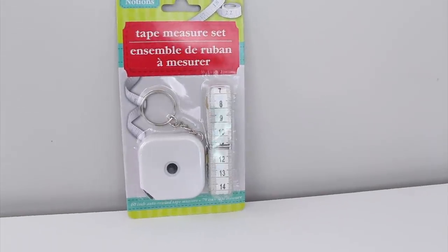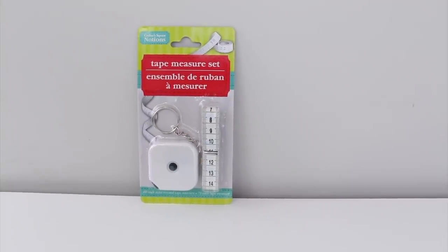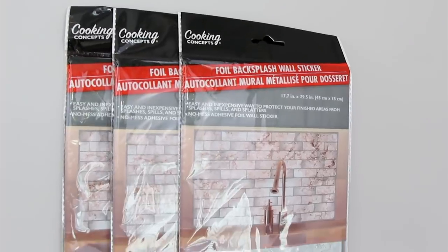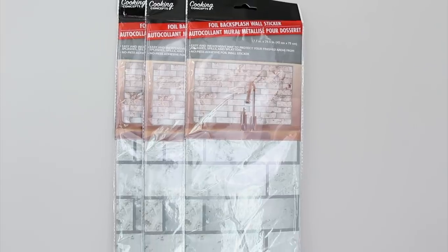I bought one of these measuring tapes. I normally keep one of these in my purse but I needed a second one to have around the house, and I found this by the registers. I bought three more of these fake marble backsplash stickers. I've used these in projects before and I find them in the kitchen section.